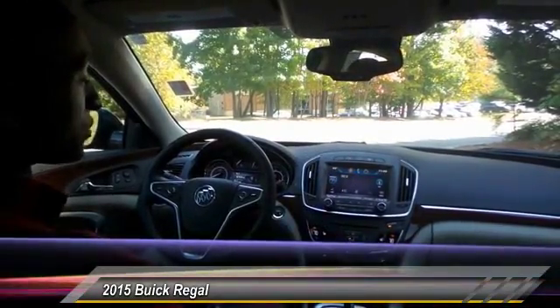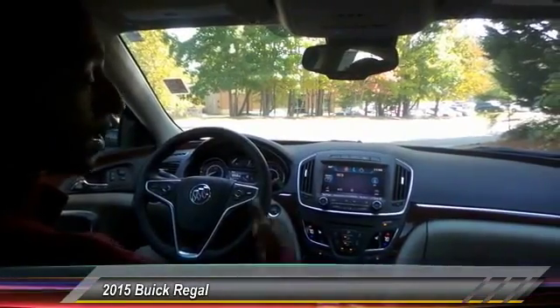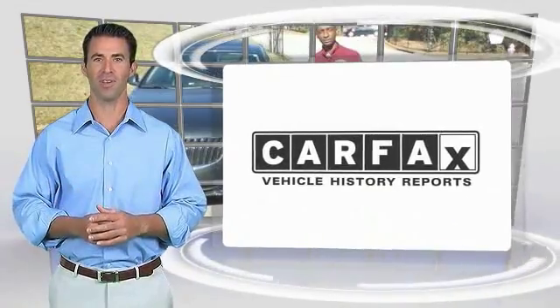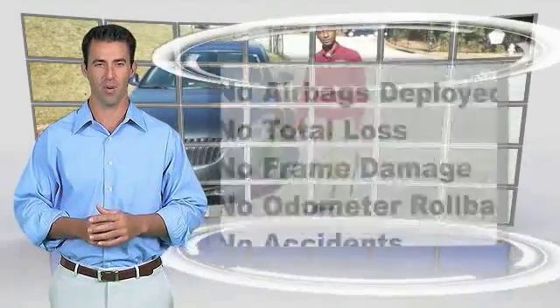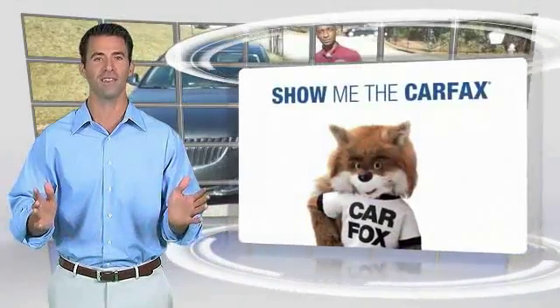I could go on for days, but you really have to just come and see it for yourself. Ask for me personally — Merlin at Hayes Family Dealership, Lawrenceville, Georgia. Here's another high-quality vehicle with the Carfax Vehicle History Report. Be sure to find a complimentary copy of this report online or contact the dealership.